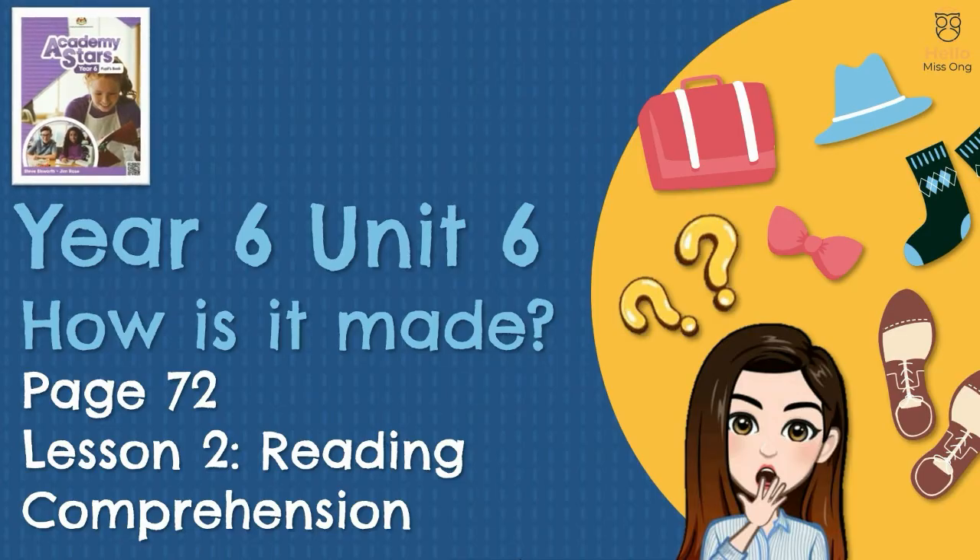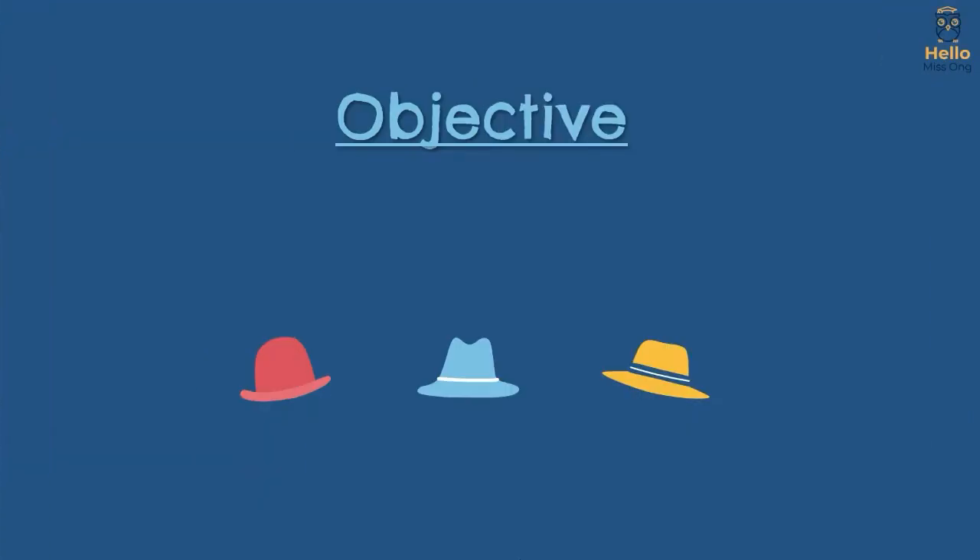Unit 6, Lesson 2: Reading Comprehension. Objective: I can interpret an infographic.